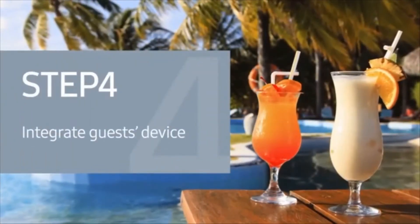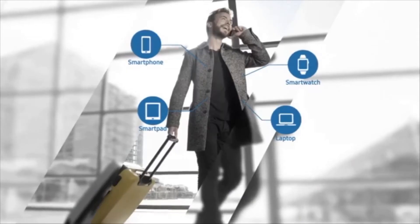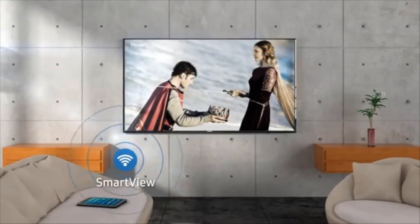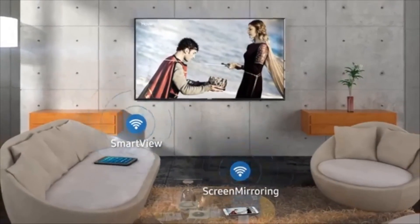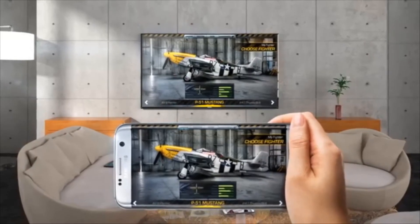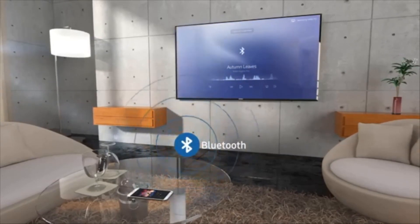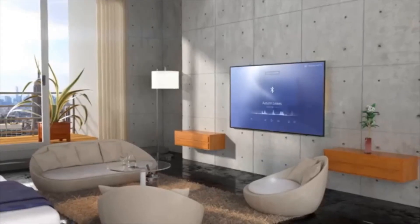Step 4: Integrate the guest's device in in-room entertainment. Today's guests want to enjoy content more comfortably on a big screen. Screen mirroring and Smart View in all IP-based Samsung hospitality displays provide an easy way to enjoy multimedia content stored on mobile devices on large displays. In addition, Bluetooth speakers are growing in popularity, but equipping each room with a dedicated speaker carries a lot of risk. Samsung settles this problem with its embedded Bluetooth music player.